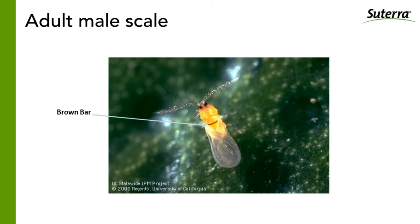The adult male scale has an orange, coppery bar across its thorax — we'll see later why that's important to know. This adult male scale is about half the size of your typical Argentine ant or pavement ant; it's a very, very small insect. California red scale is most closely related to aphids and whiteflies in the insect world. Only the males will fly — they're the only form of the insect that can move any distance longer than five or six inches.